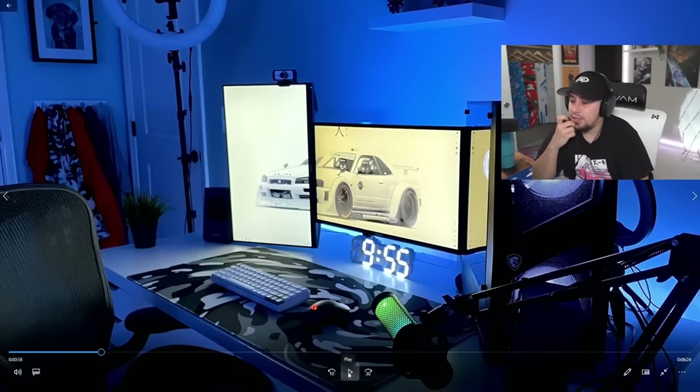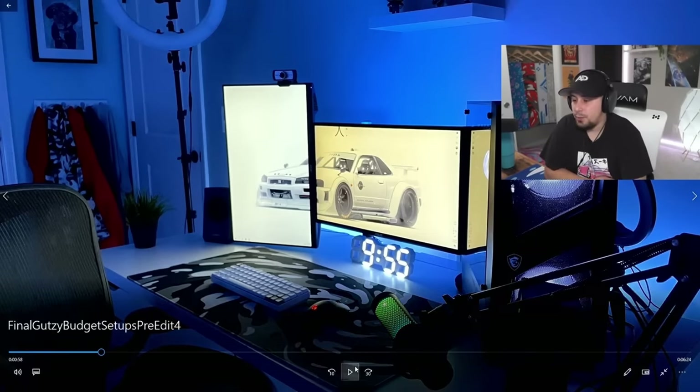I'd probably give it a solid 7 right down the middle. Personality is on point. Cable management could use some work, but I think it's great for what he's got.